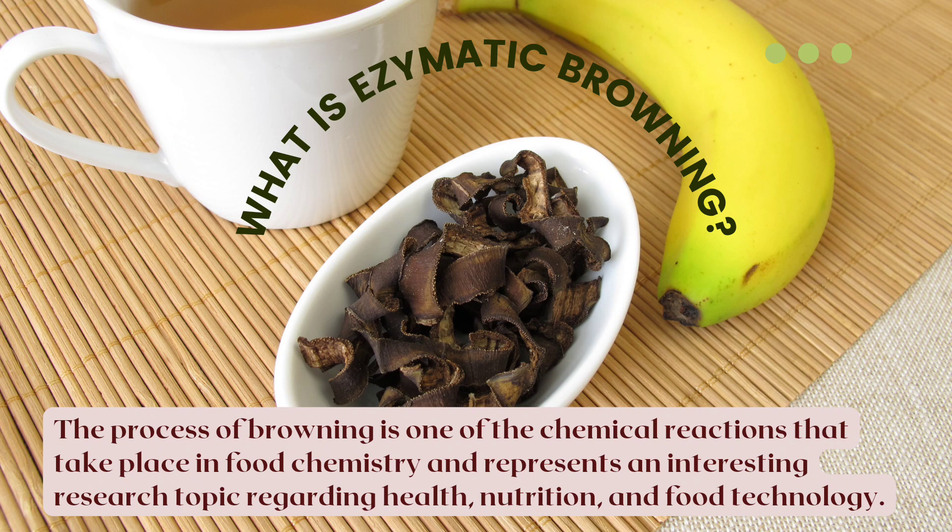You may have heard of melanin before. Melanin is the pigment that gives human hair, skin, and eyes their colors. The process of browning is one of the chemical reactions that take place in food chemistry and represents an interesting research topic regarding health, nutrition, and food technology.